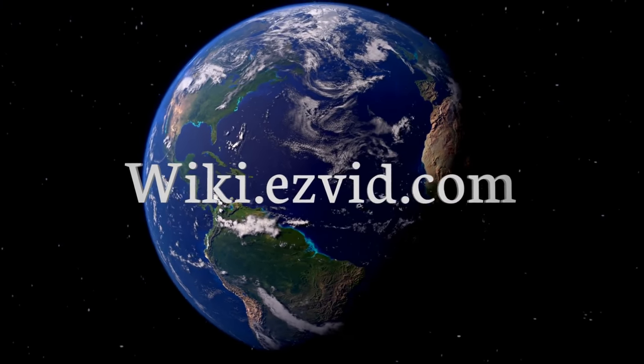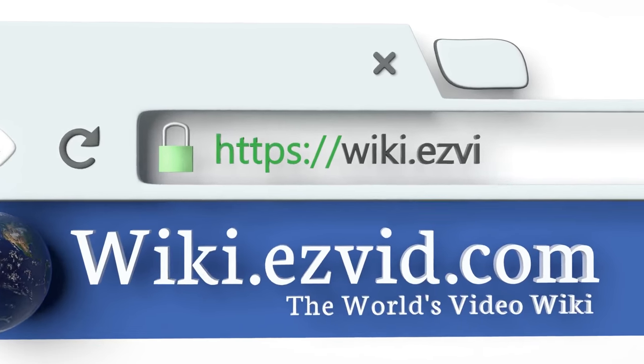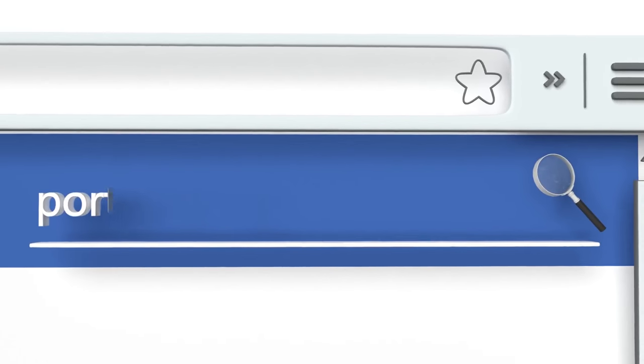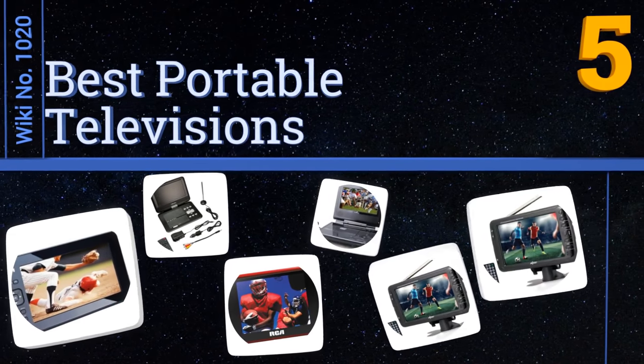Visit wiki.easyvid.com and search EasyVid wiki before you decide. EasyVid presents the five best portable televisions. Let's get started with the list.